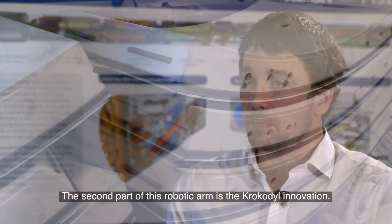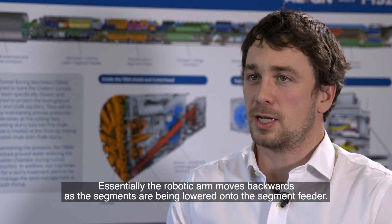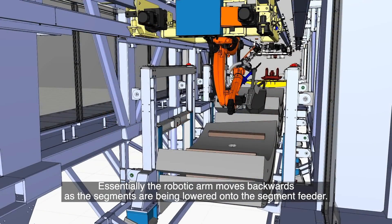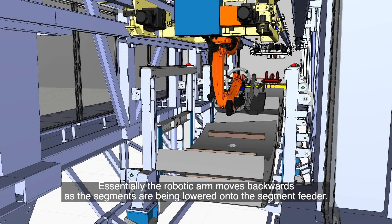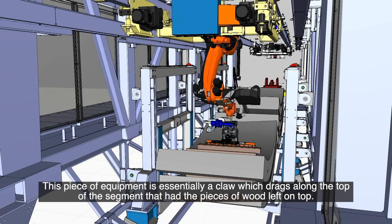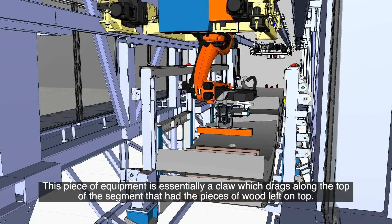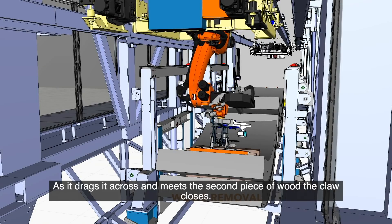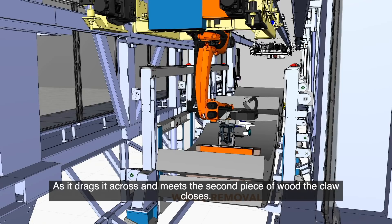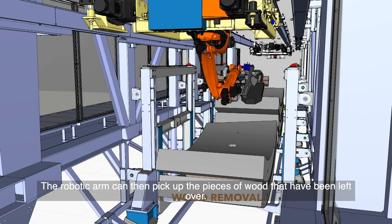The second part of the robotic arm is the crocodile innovation. The robotic arm moves backwards as the segment has been lowered onto the segment feeder. This piece of equipment is essentially a claw which drags along the top of the segment where the pieces of wood have been left. As it drags across and meets the second piece of wood, the claw closes, and the robotic arm can then pick up the pieces of wood that have been left over.